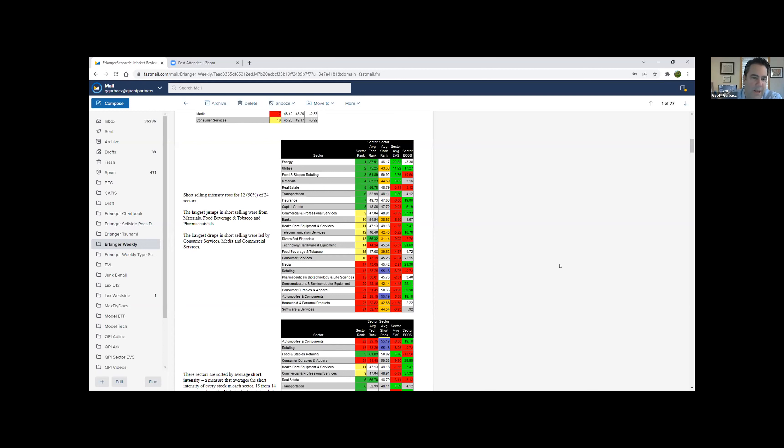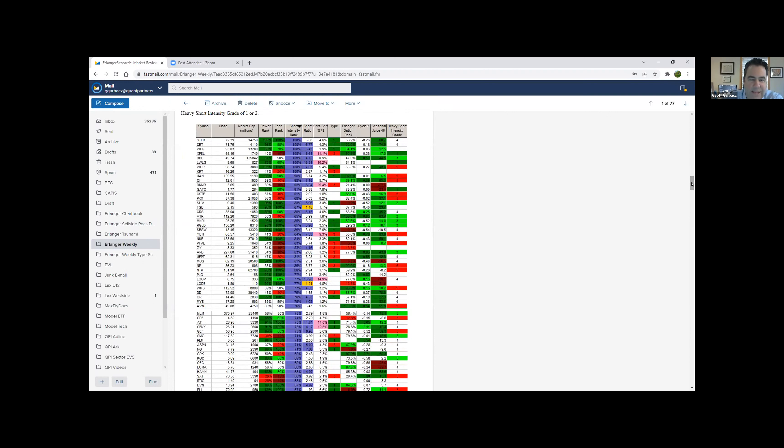I'd love to see the pharma and biotech group start to get a lot of short selling because it's been horrible — for most of last year it was the underperformer. And if the shorts stay around too long, that could get interesting if we put the current issues behind us. Surprisingly, we had a drop in consumer services, and with the increase in gas prices those stocks are starting to get hit. Media and commercial services were other places where we saw additions. There are a lot of names in materials with heavy short selling and a fair number that are short squeezes.